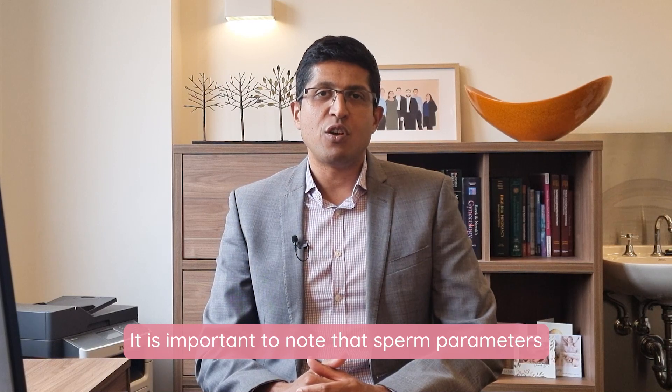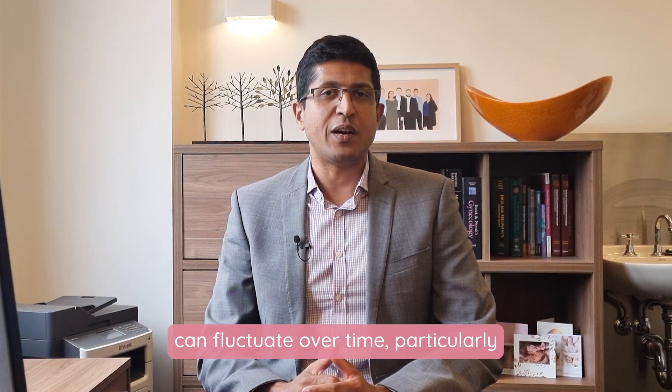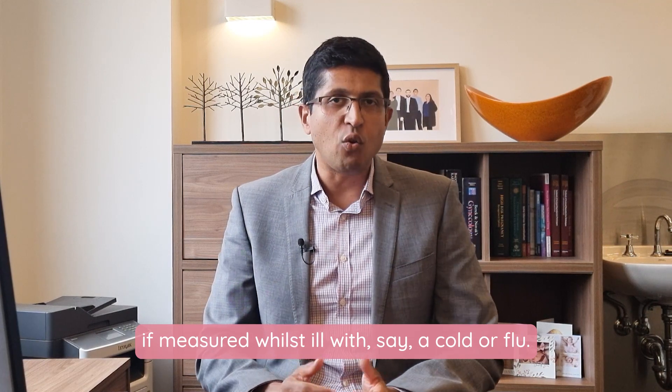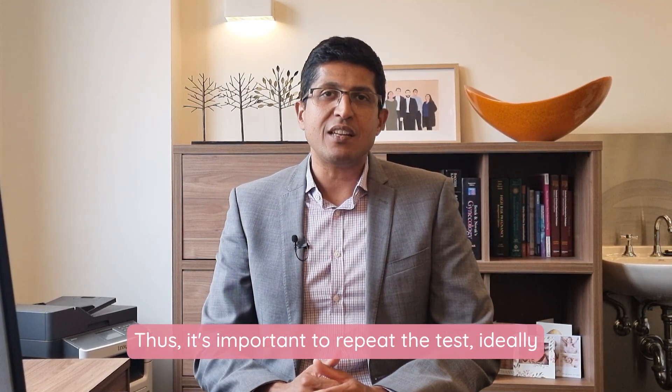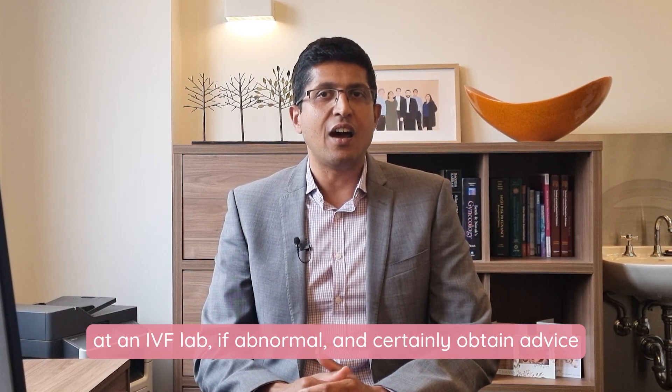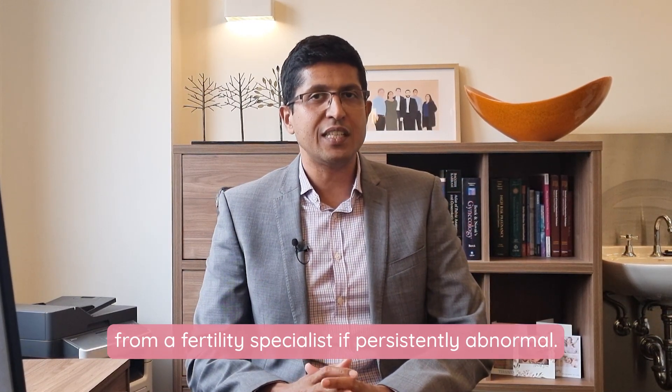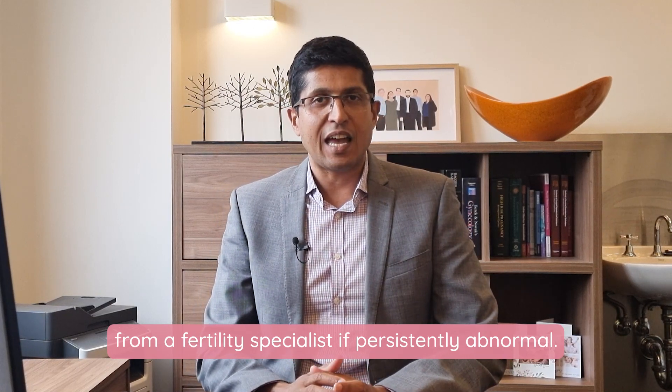It is important to note that sperm parameters can fluctuate over time, particularly if measured whilst ill with say a cold or flu. Thus it's important to repeat the test, ideally at an IVF lab if abnormal, and certainly obtain advice from a fertility specialist if persistently abnormal.